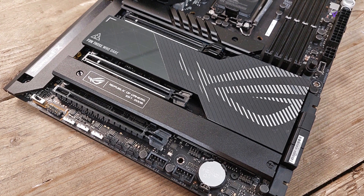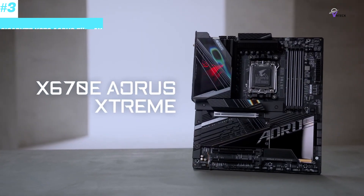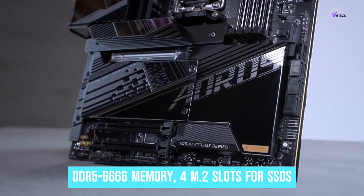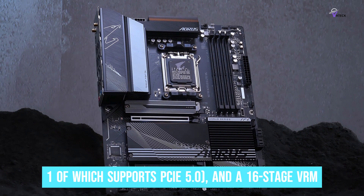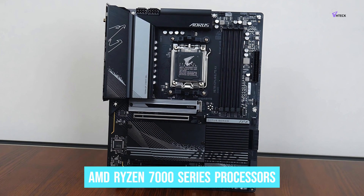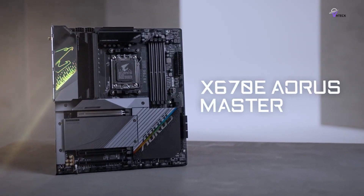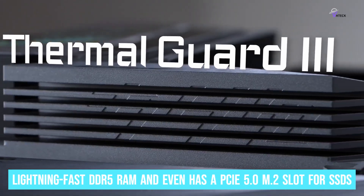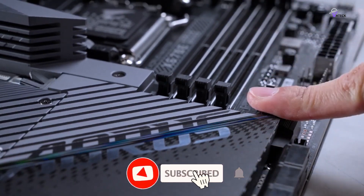Number 3: Gigabyte X670E AORUS Elite AX. The Gigabyte X670E AORUS Elite AX has the essentials for a high-end gaming PC, including support for DDR5-6666 memory, 4 M.2 slots for SSDs, one of which supports PCIe 5.0, and a 16-stage VRM. A great alternative motherboard for AMD Ryzen 7000 series processors, it's more affordable than the ASUS motherboard we'd recommend as our top pick, but still manages to support lightning-fast DDR5 RAM and even has a PCIe 5.0 M.2 slot for SSDs. The power delivery isn't quite as robust as more premium options, but it's more than enough for handling even the most power-hungry AMD chip.